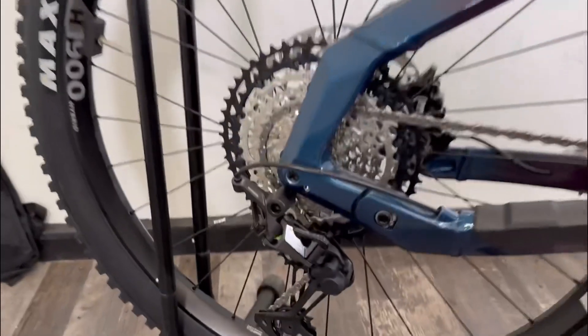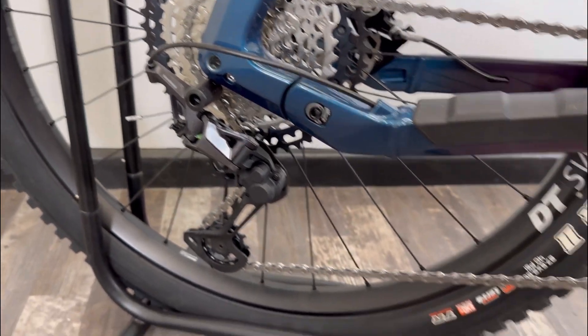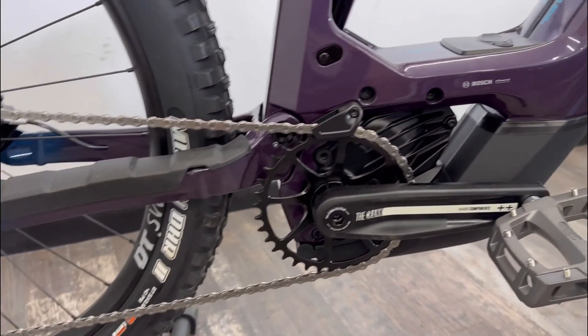12 speed gears with Shimano XT, so you've got a clutch mechanism to make sure you take the slack of the chain up because of the power going through this.